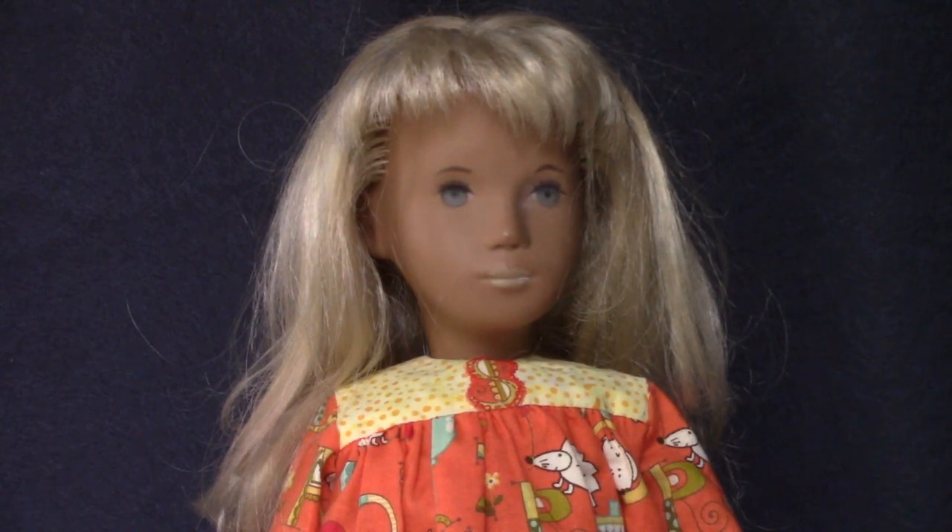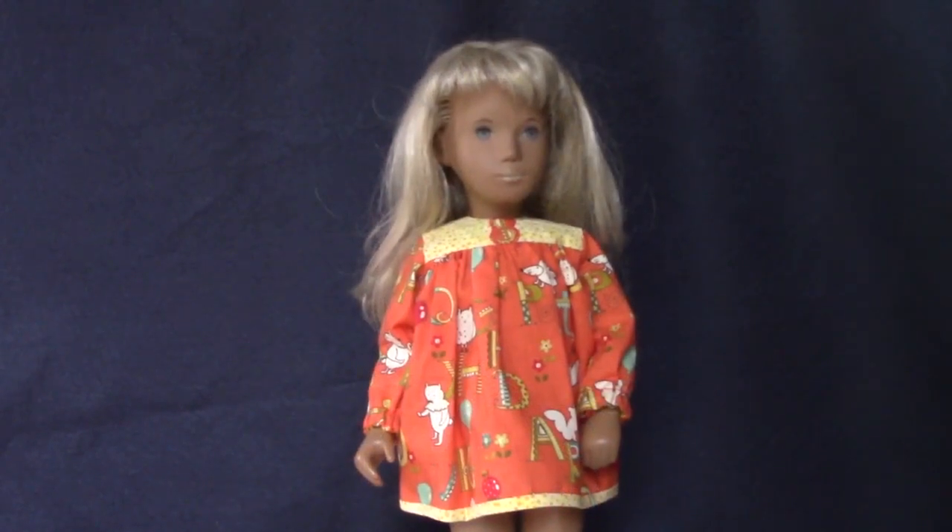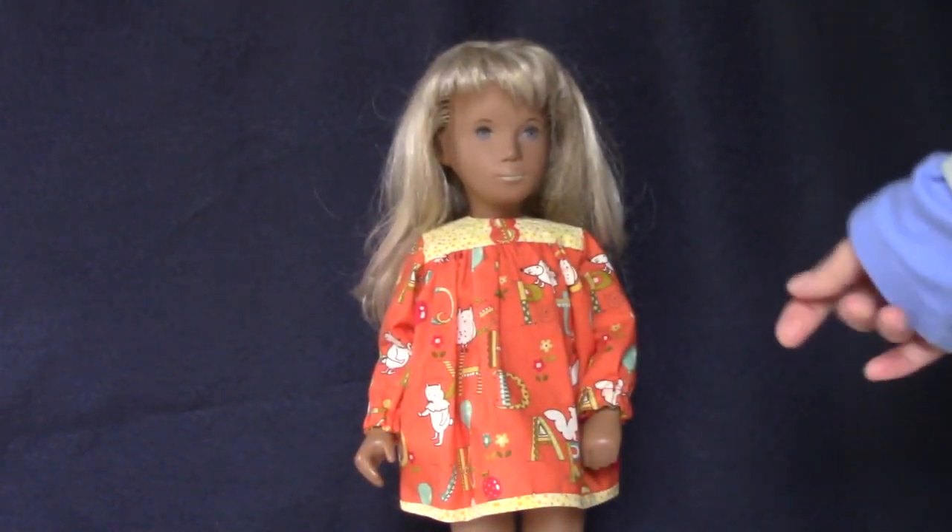This is a Sasha Blue Gingham made by Trendon in the 70s. I won her cute dress in the raffle at a Sasha luncheon I went to last year.